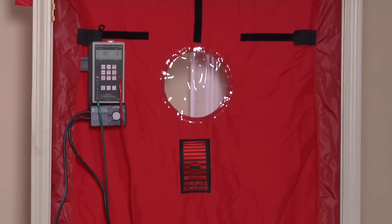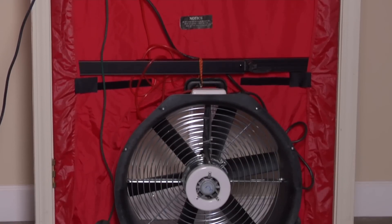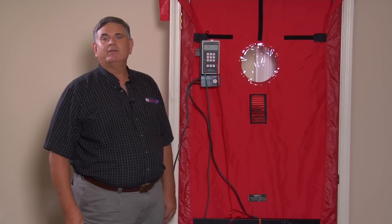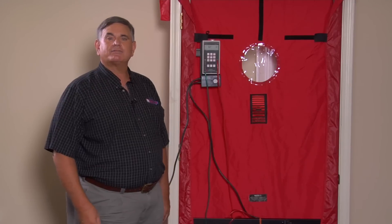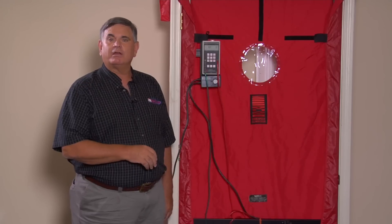The purpose of this instrument is we establish a baseline leakage on your home. Then we go and caulk and seal, tighten down the home, and we retest. The difference is what's really critical. We can oftentimes save 30, 40, 50 percent of your energy cost through eliminating leakage not only in your windows and doors, but also in your ductwork.